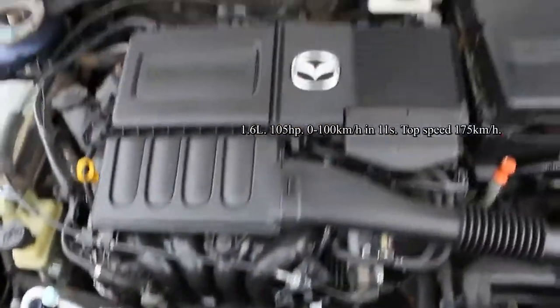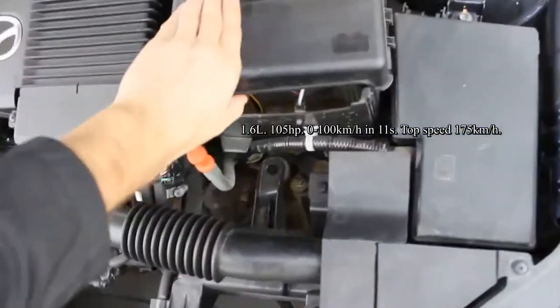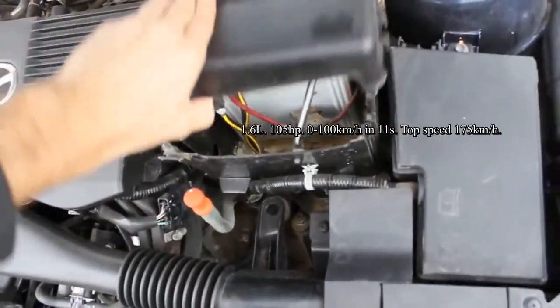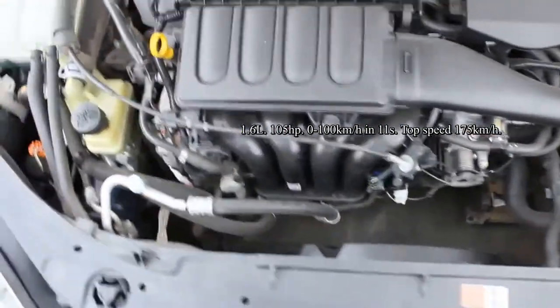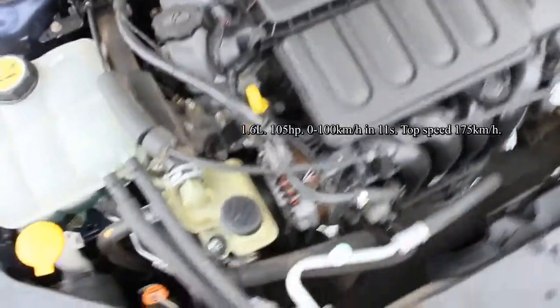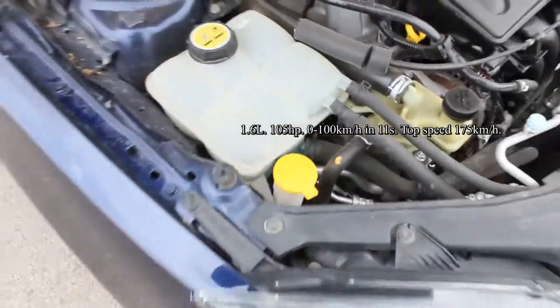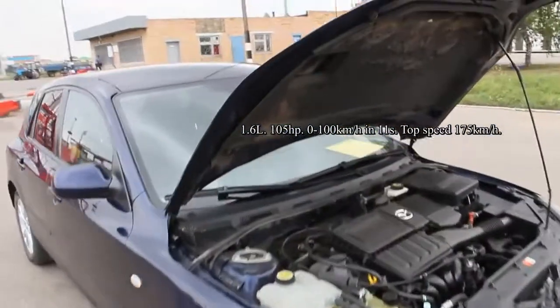This car has an inline 4, 16-valve, 1.6 liter naturally aspirated engine producing 105 horsepower. Maximum speed is 175 km/h. Zero to 60 time is 11 seconds. Combined fuel consumption is around 7 liters per 100 km. The car is front wheel drive.